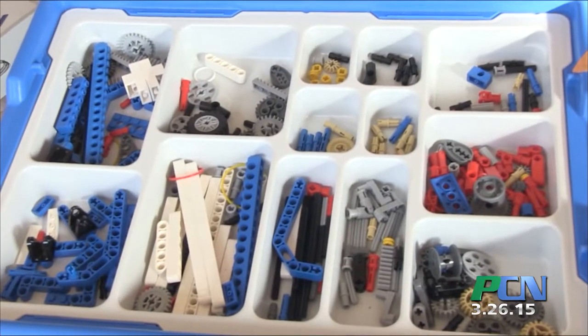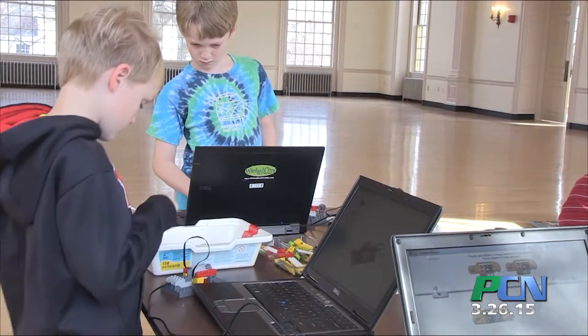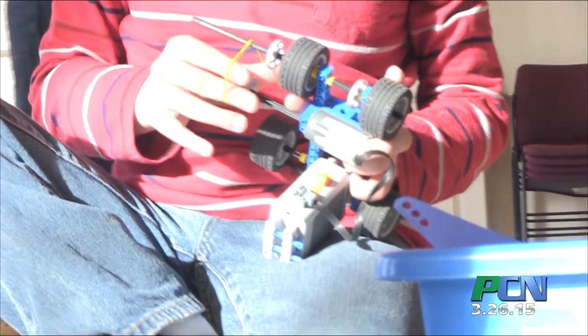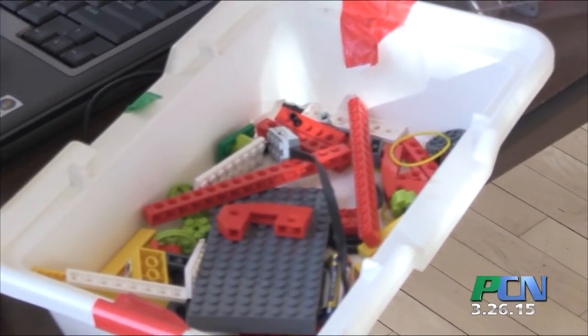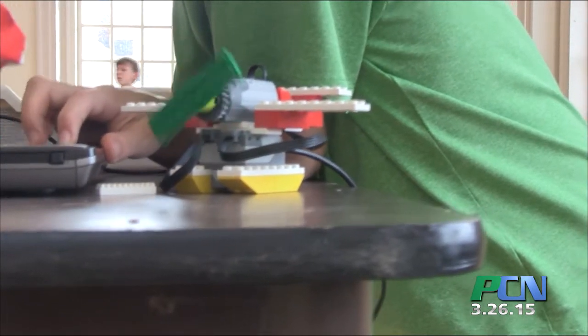This is with the Plymouth Recreation Department in conjunction with Wicked Cool for Kids. They offer a number of classes throughout the entire year — from Wicked Cool Science, where they're building their own gear and everything like that, to LEGO engineering, which is what the kids are doing today. We also have a Junior Imagineers LEGO building program for the younger kids. That session will start in April.